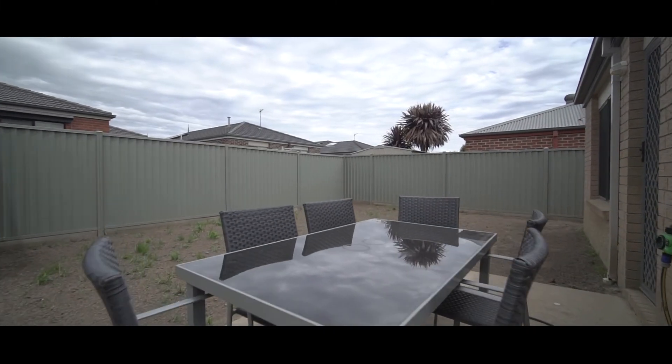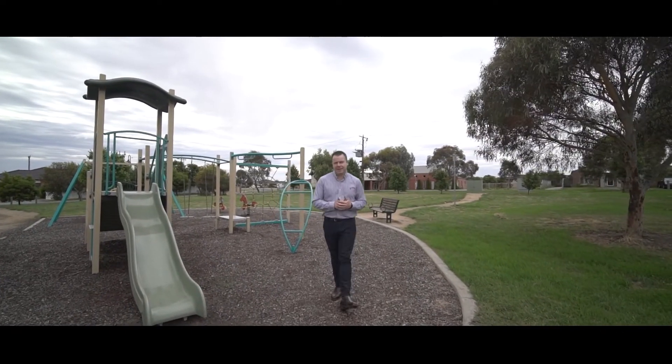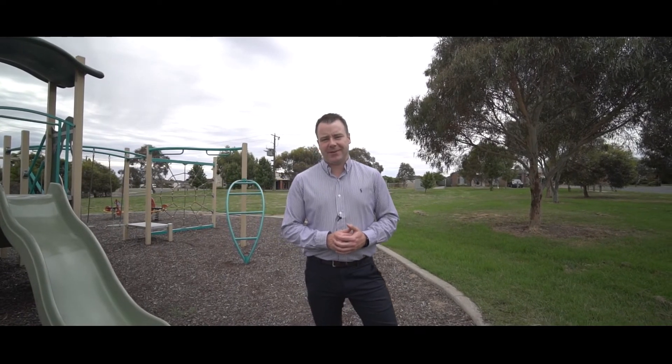The home is situated directly opposite this parkland reserve here. We're just a few minutes away from the Dallacombe Town Centre, and about a 10 minute drive sees us from the Ballarat CBD. This one here will make a great first home or a ripper investment property. Give Kiara and myself a call and let's arrange a time to get you through.